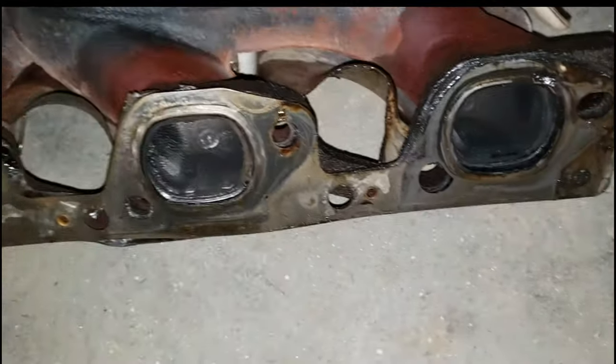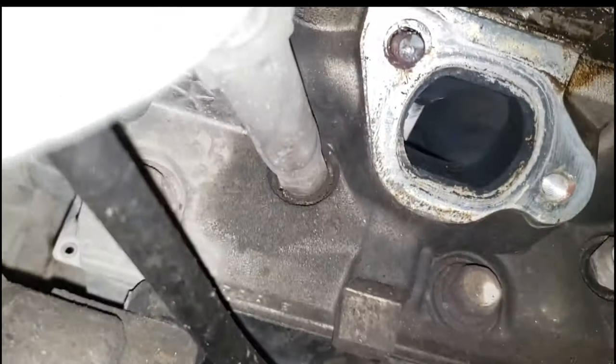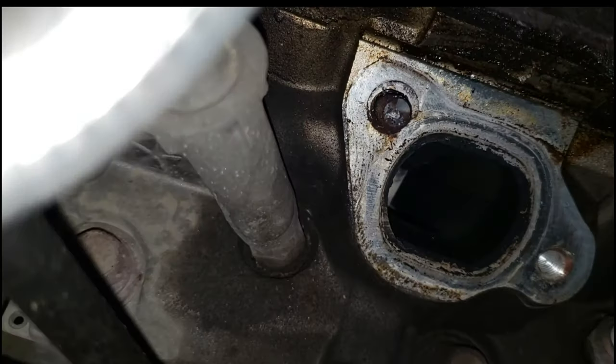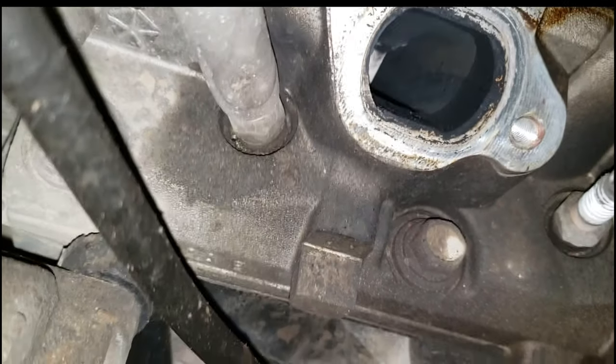There we go — we have our exhaust manifold. As you can see, this gasket is actually blown apart, so I'm assuming it was leaking for quite some time. You can see all the nastiness. It's not a very hard job at all. Now I have to spray that broken stud, then thread two nuts on there, lock them together, and hope for the best.